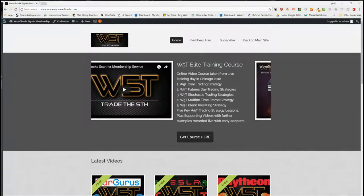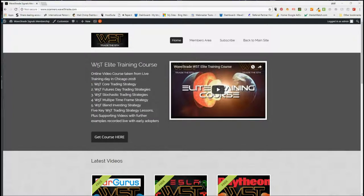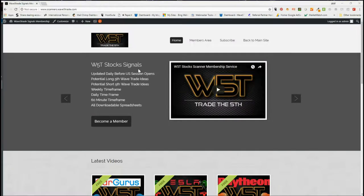Hi, this is Paul from wave5trade.com and this is my daily stock signals video for Wednesday the 15th of August, where I go through just one of our many stock signals that we give out to our members every day.